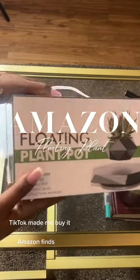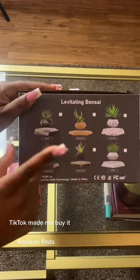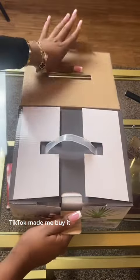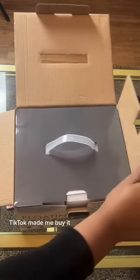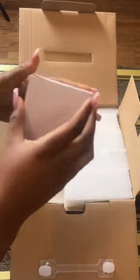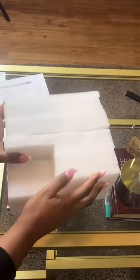In today's episode of TikTok Made Me Buy It, I will be unboxing this floating plant pod, which I purchased from Amazon. To be honest, I did not really need this, but as an impulse buyer, you definitely understand the pressure of seeing something on TikTok and wanting to have it right away.